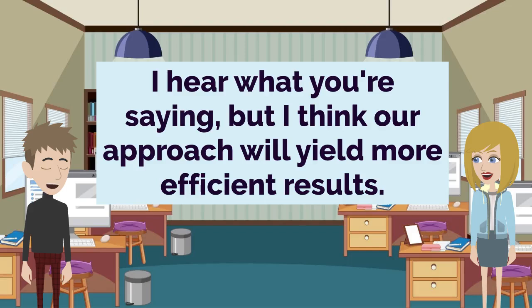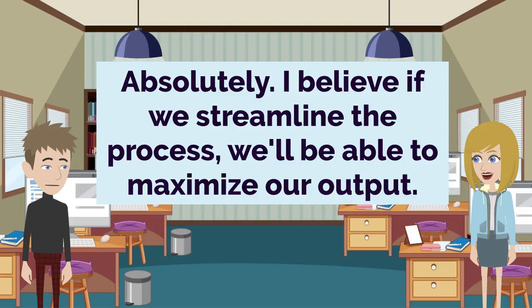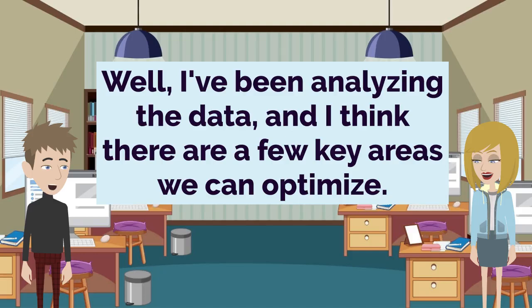I hear what you're saying, but I think our approach will yield more efficient results. I'm not sure I follow. Can you elaborate on that? Absolutely. I believe if we streamline the process, we'll be able to maximize our output. Okay, I'm intrigued. What did you have in mind? Well, I've been analyzing the data, and I think there are a few key areas we can optimize. I'm listening. What sort of changes did you have in mind?